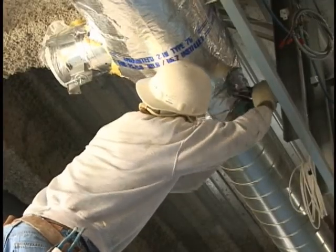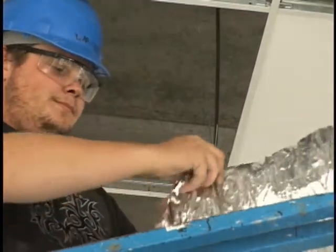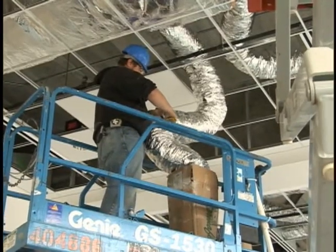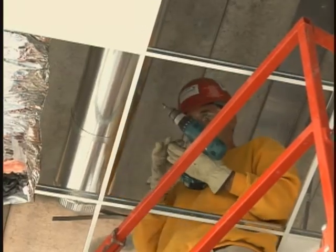Each requires different tools and techniques to apply. If you choose a career as a heat and frost insulator, you'll work mostly on large industrial and commercial construction projects. You'll need an eye for detail and be prepared to work at heights and in confined spaces.